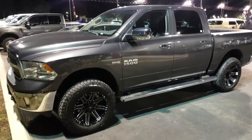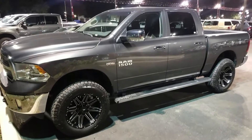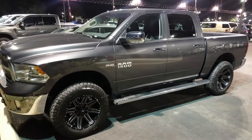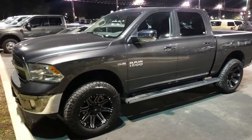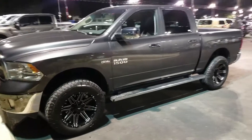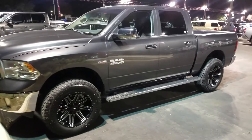Hello, this is Isaac standing in front of our 2018 Ram 1500 on sale here at North Park Toyota. Just wanted to give you a quick walk-around video on this vehicle. It is in pristine condition — I'm sure you'll love it. As you can see, it does have some aftermarket wheels and tires on it, and a very nicely done leveling kit included.